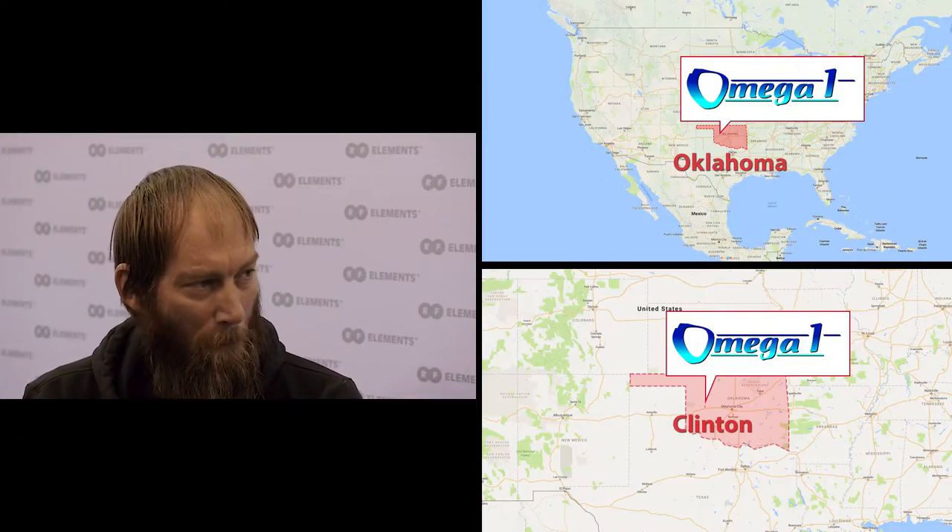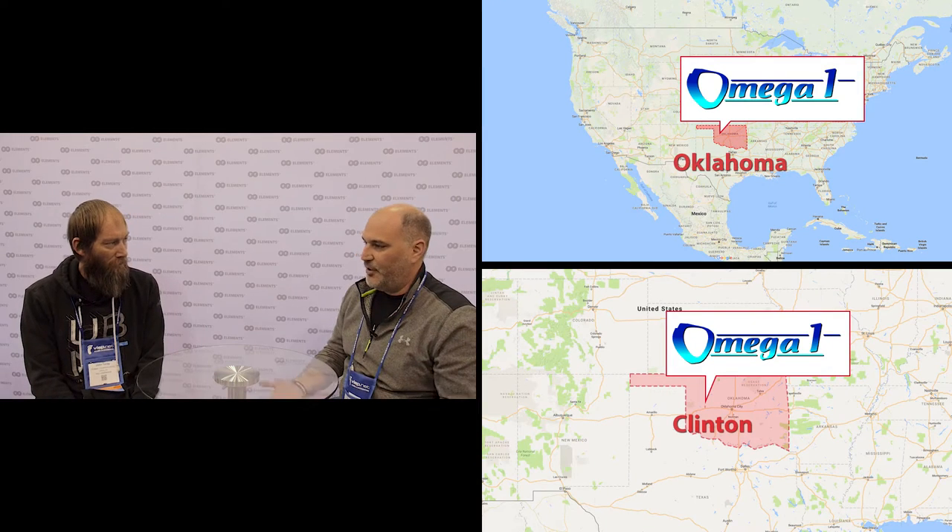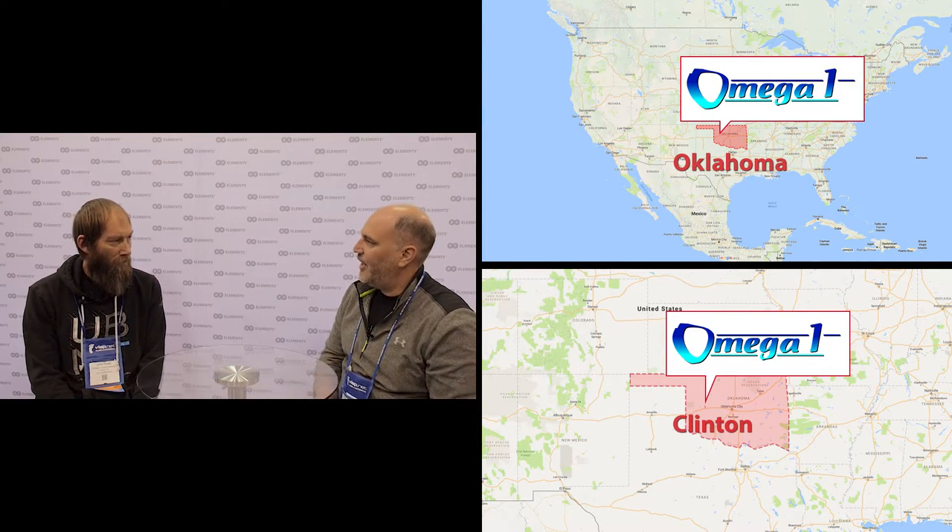Hello again from WISP America 2017 in the Cook Convention Center in Memphis, Tennessee. I'm Tassos with RF Elements and today I have with me John from Omega One Communications. John, thanks for stopping by. Tell people out there what you're doing — your WISP, a little background about yourself and the company, and how are you using our products?